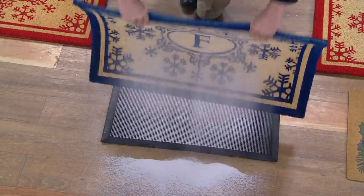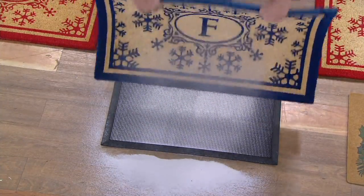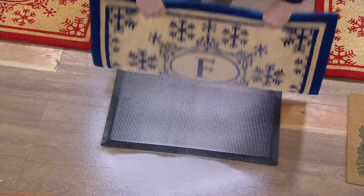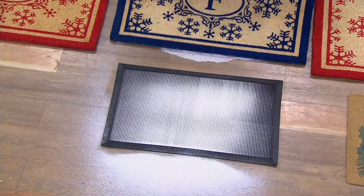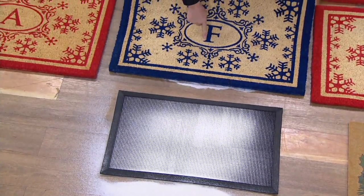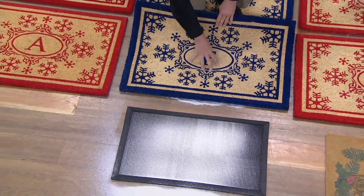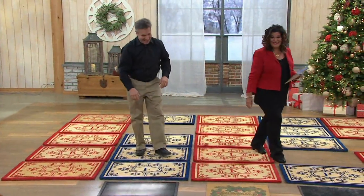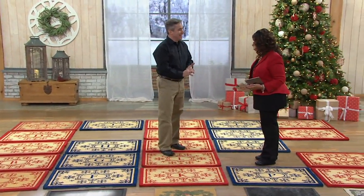I didn't see that coming. Well, I've got five pounds of sand in here, but this could be the dirt, the salt, the dried leaves from fall, the mud, the cinders — all that stuff that happens in the wintertime. That is not on your floor anymore, drug into your house where it can damage the floors and the carpets. That is outside where it belongs. That's nuts. That is really cool because it looked perfectly clean, brand new like the other ones, and then bam.